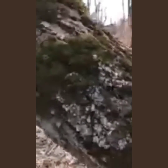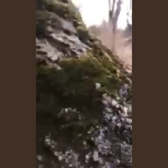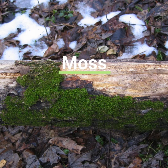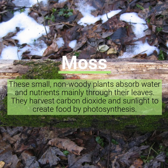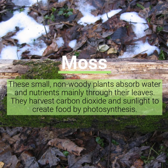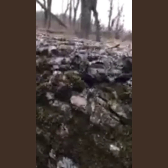So moss, like we see right here, is an ancient plant. It's one of the very first plants that we had on Earth. It evolved out of algae that washed out of our oceans millions of years ago. And now there are over 10,000 different species of moss on every single continent — even the Arctic regions, where it's a valuable food source for reindeer and caribou.